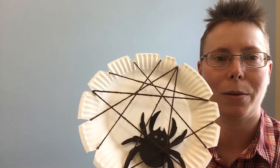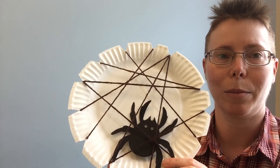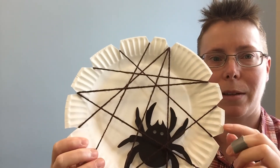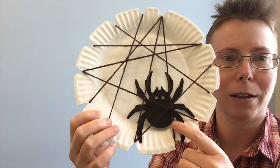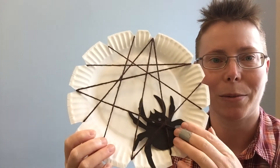An activity that you can do at home — a little craft you can make — is your own spider web with just a paper plate and some yarn. Just cut out some notches around the plate, then string your yarn, and you can draw a little spider to go in your spider web.